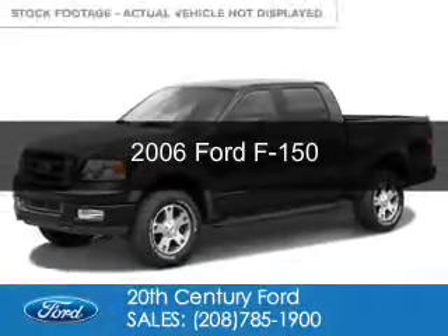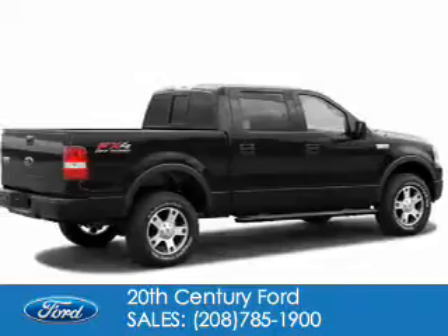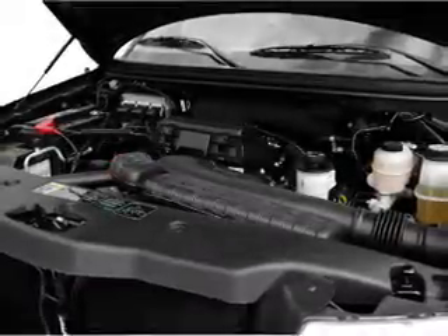This is a used 2006 Ford F-150. It's powered by four-wheel drive, a 5.4-liter, eight-cylinder engine, and a four-speed automatic transmission.